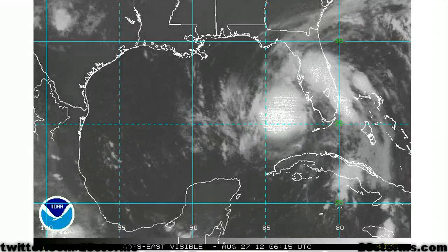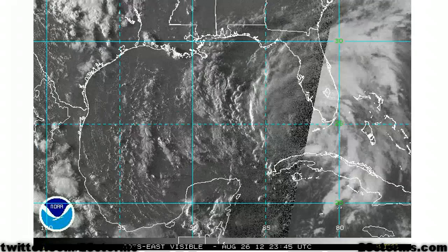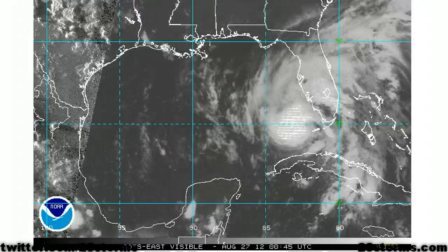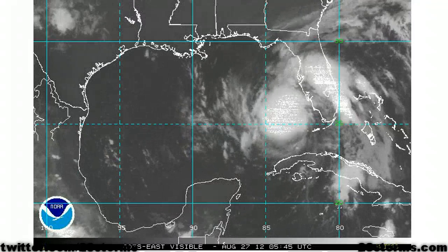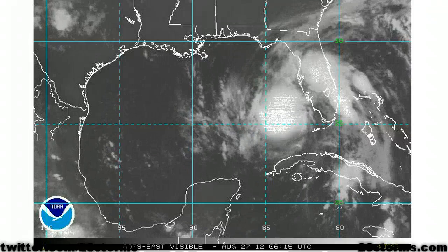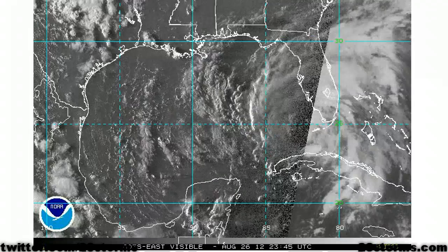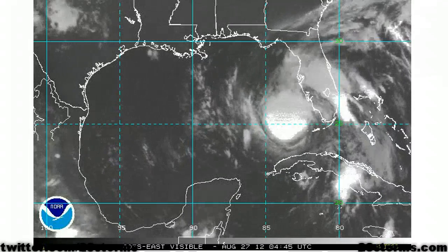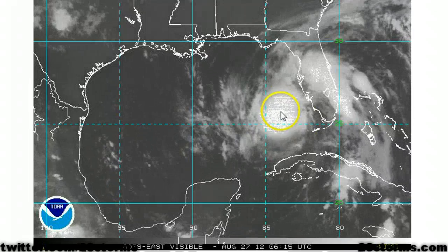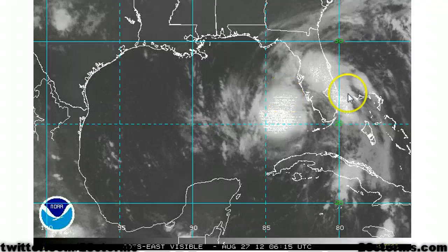Good morning on this early Monday, August 27th. Tropical Storm Isaac has moved into the southeast Gulf of Mexico, and although the maximum sustained winds remain at 65 mph, the latest reconnaissance data is indicating that the central pressure has decreased to 990 millibars. The satellite reveals that the storm structure appears to be improving with time, and data from the Hurricane Hunters indicates that the center of position has shifted a little bit more toward the north, as the center did relocate a little bit.